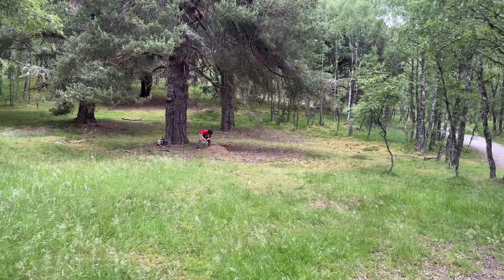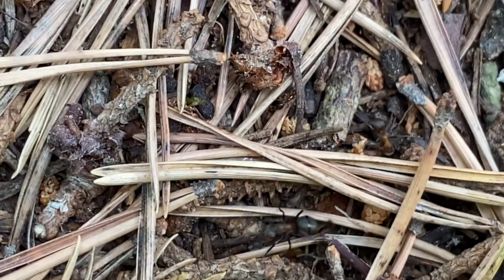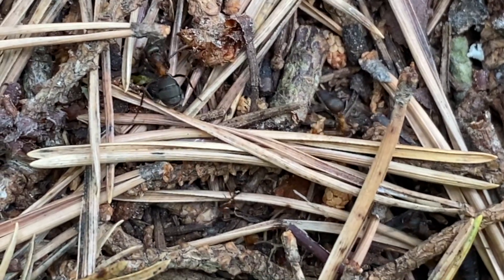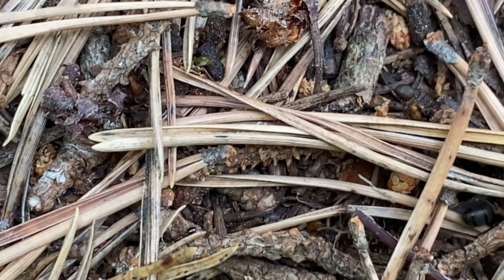Four: spend around 15 minutes scanning the surface of the nest. And it's a good idea to move around the nest after a short time, to ensure you look over the whole of the nest.